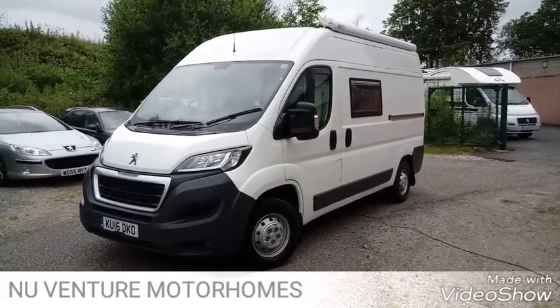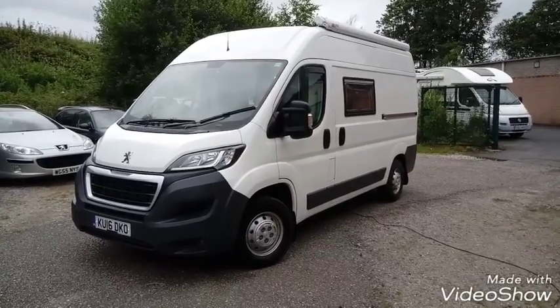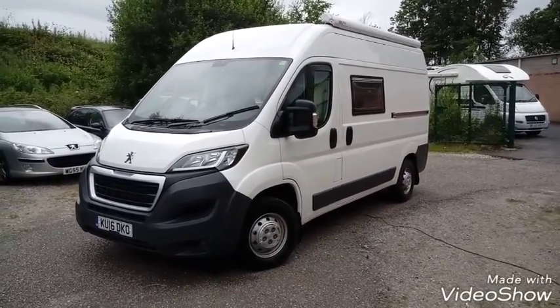Hi guys, today I'm going to be showing you around the latest conversion coming to the factory. This is based on a medium wheelbase Peugeot Boxer. I'm going to do a tour on the outside first.